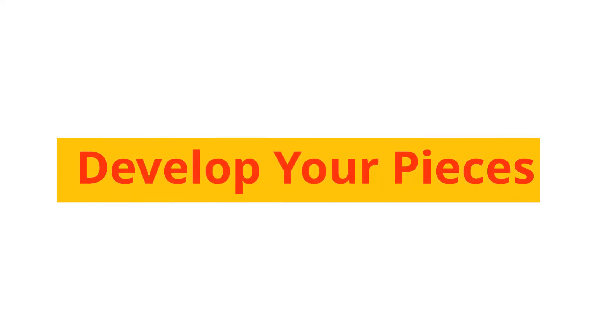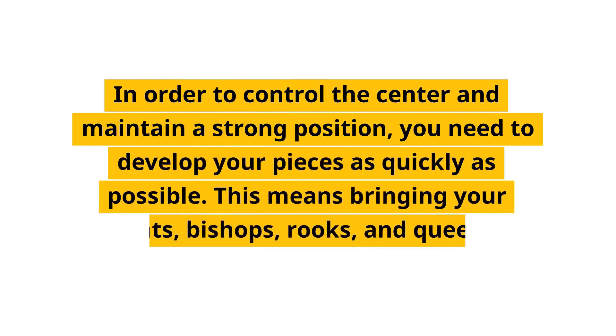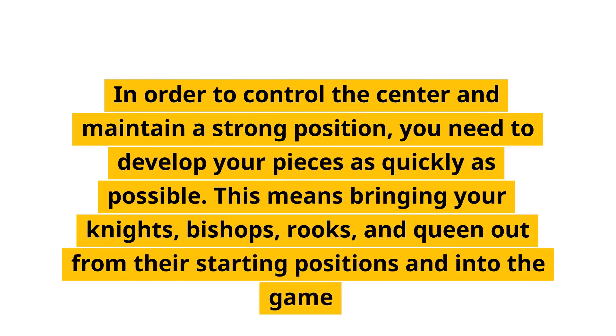Develop your pieces. In order to control the center and maintain a strong position, you need to develop your pieces as quickly as possible. This means bringing your knights, bishops, rooks, and queen out from their starting positions and into the game.